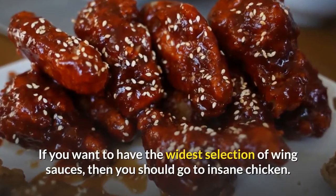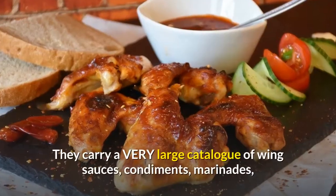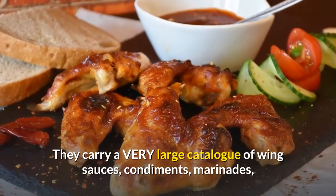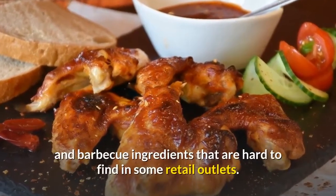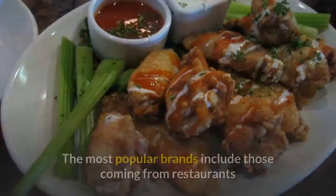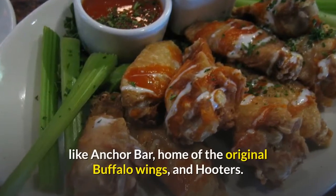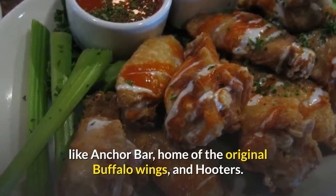If you want to have the widest selection of wing sauces, then you should go to Insane Chicken. They carry a very large catalog of wing sauces, condiments, marinades, and barbecue ingredients that are hard to find in some retail outlets. The most popular brands include those coming from restaurants like Anchor Bar, home of the original Buffalo Wings, and Hooters.